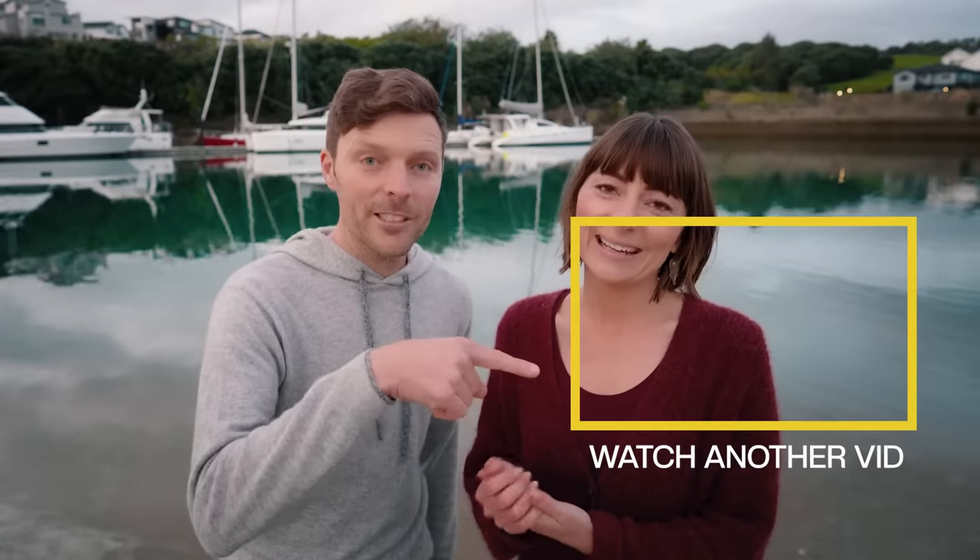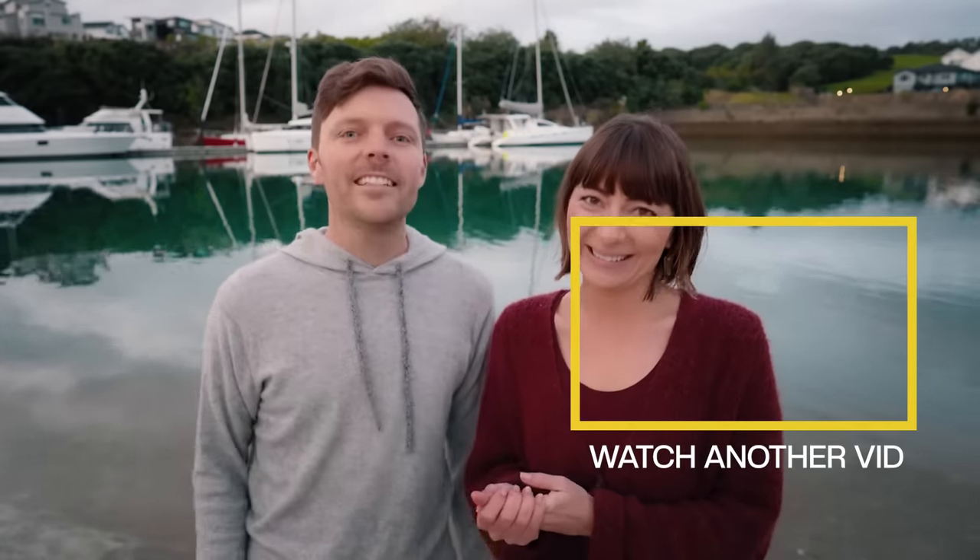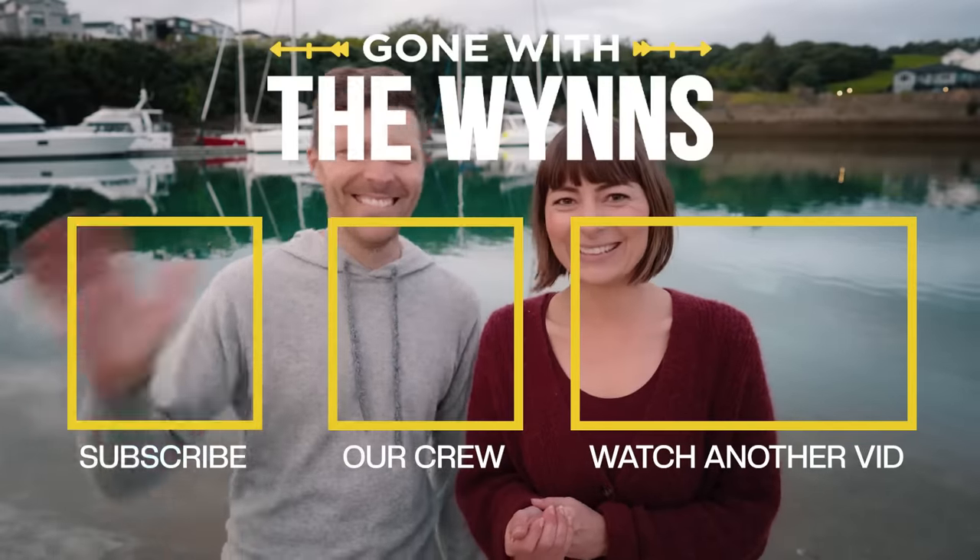If you didn't see our rigid versus inflatable comparison, you can watch that right here. Subscribe right here. We'll see you next time.